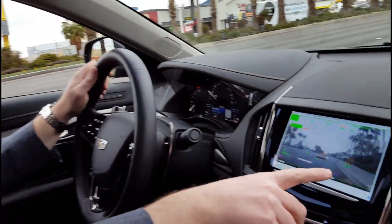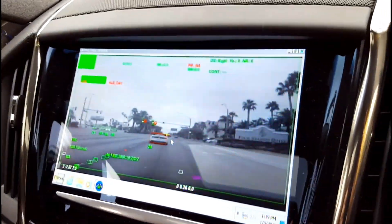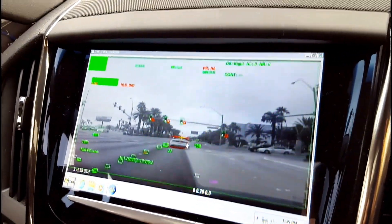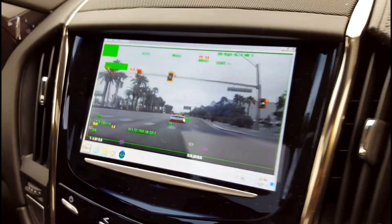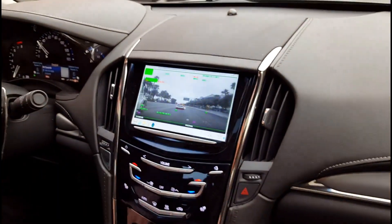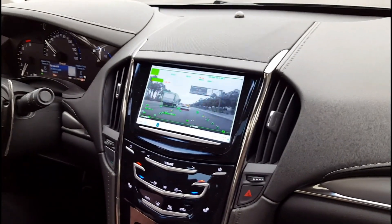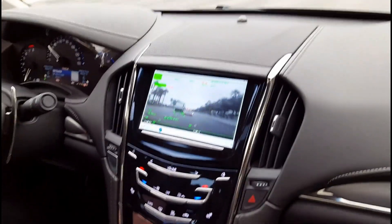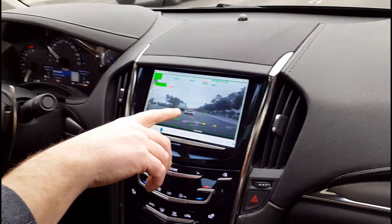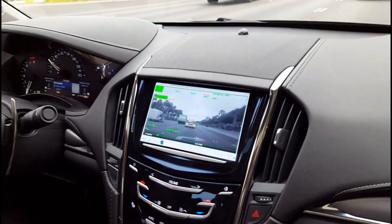Here you can see the pedestrian. There are some more up here on the sidewalk so you'll have more of a chance to see more pedestrians as we drive. It'll turn yellow when it recognizes them. Also you see the R up here on the top — it's detecting that the traffic light ahead is red.